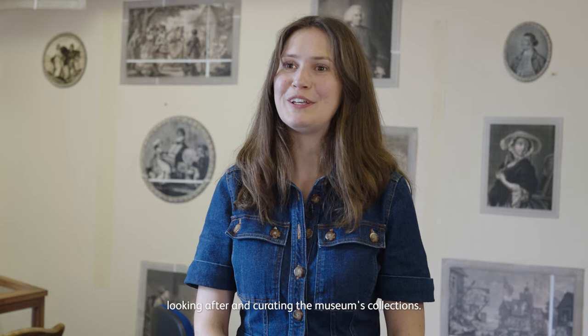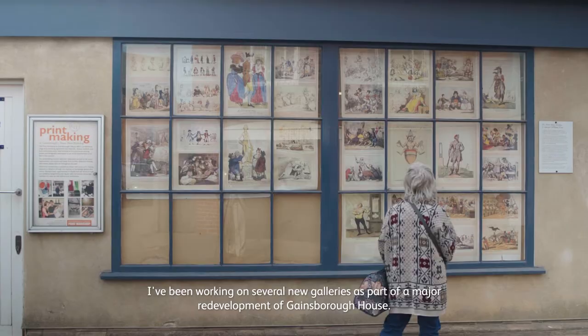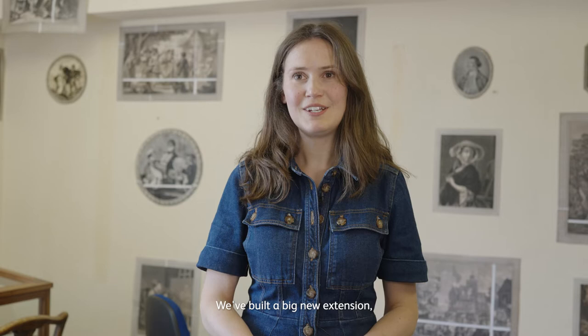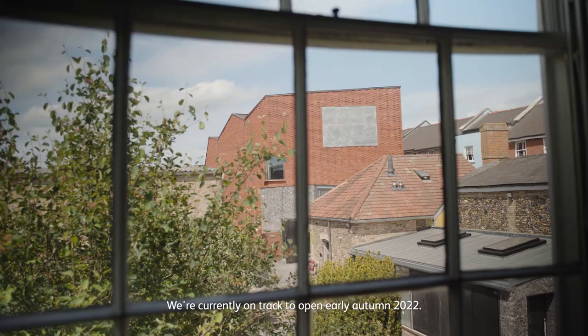I'm Emma, I'm the Keeper of Art at Gainsbury's House, which means I'm responsible for looking after and curating the museum's collections. I've been working on several new galleries as part of a major redevelopment of Gainsbury's House. We've built a big new extension and we've also refurbished the old house where Gainsbury was born. We're currently on track to open early autumn 2022.